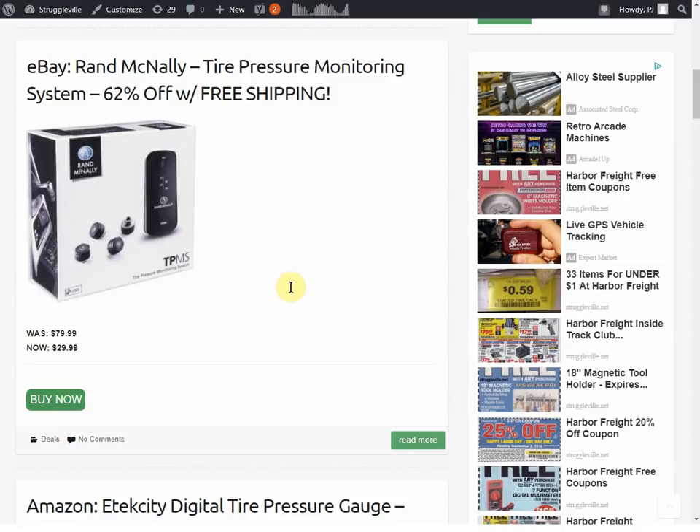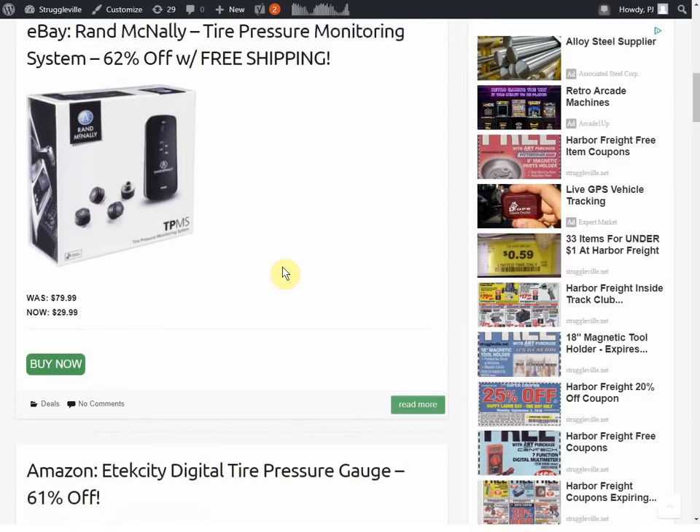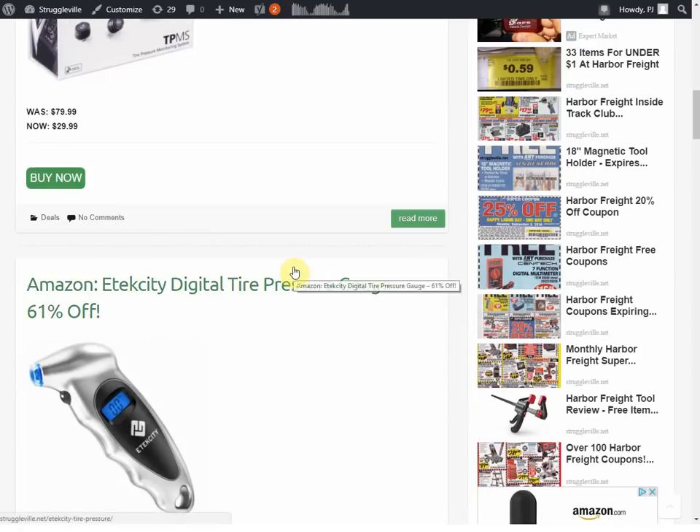Next, we have on eBay a Rand McNally Tire Pressure Monitoring System — I think it was the Best Buy eBay account. It's 62% off with free shipping. The original price was $79.99, now $29.99. It caught my eye because it would be great to get on my '66 or '73 Corvette since they didn't have that stuff back then. I got a flat tire in my Terrain and without a tire monitoring system, who knows how low it would have gotten. For $30, it seems pretty useful if you have a car that doesn't already have it.